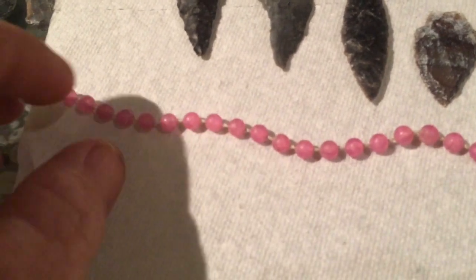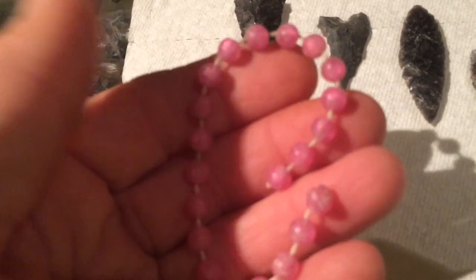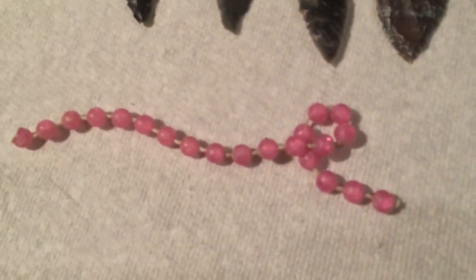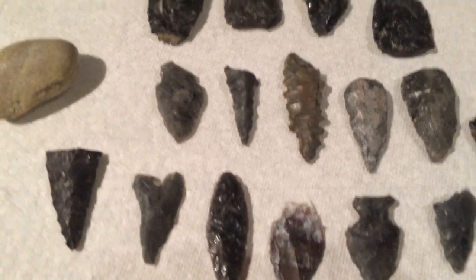Look at that — it's still attached to the string. Interesting. I didn't realize they used thread and plastic way back then. A couple of nice points. Partsies. And my lucky quartz rock for the day. That didn't come through in an awesome way, but hey, found a couple.